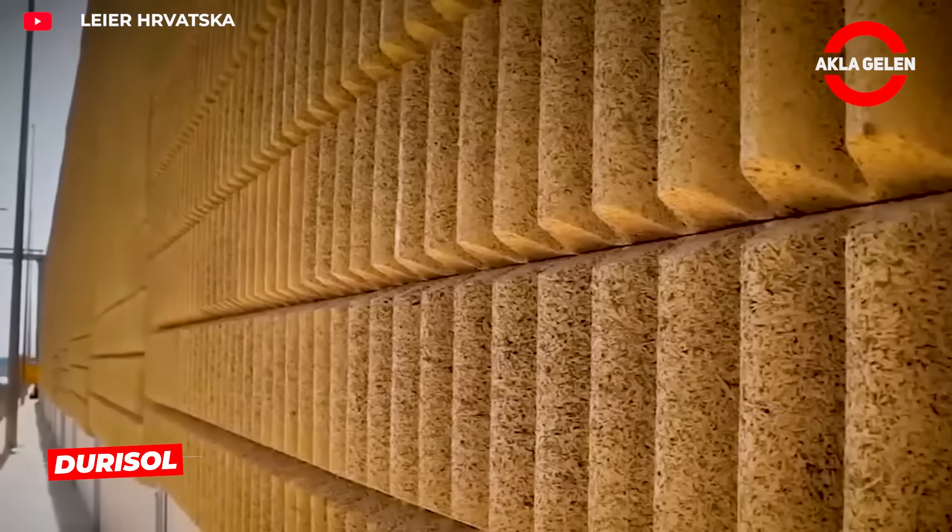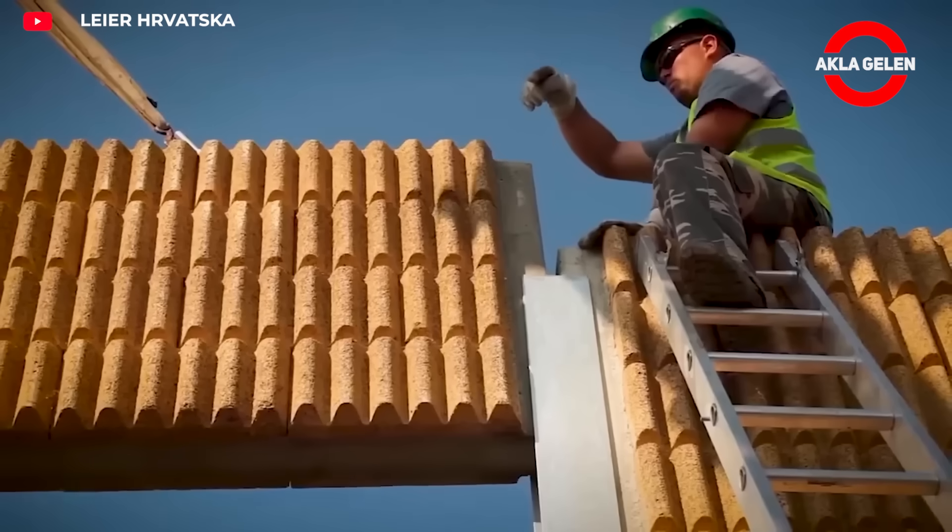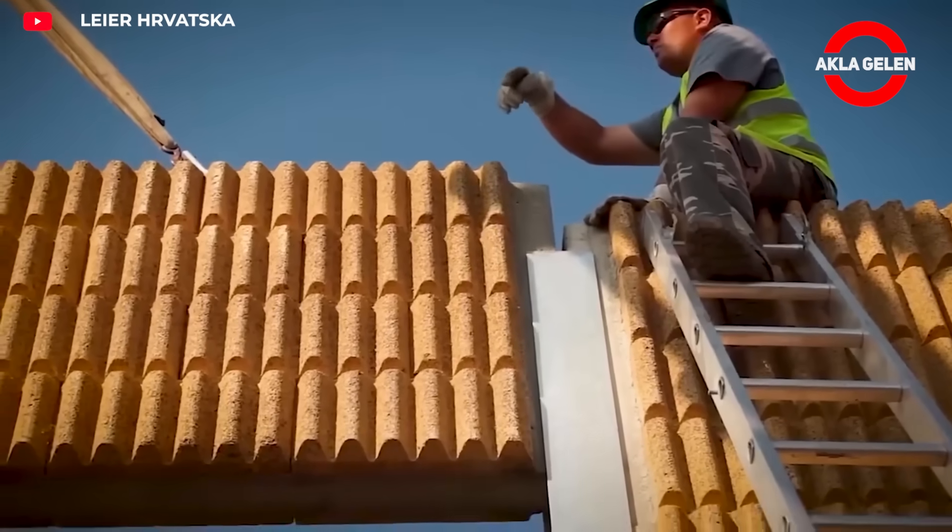Durasol Bucobran is a system consisting of modular concrete panels. It is used as both a visual barrier and a sound barrier, especially in areas with high noise pollution.